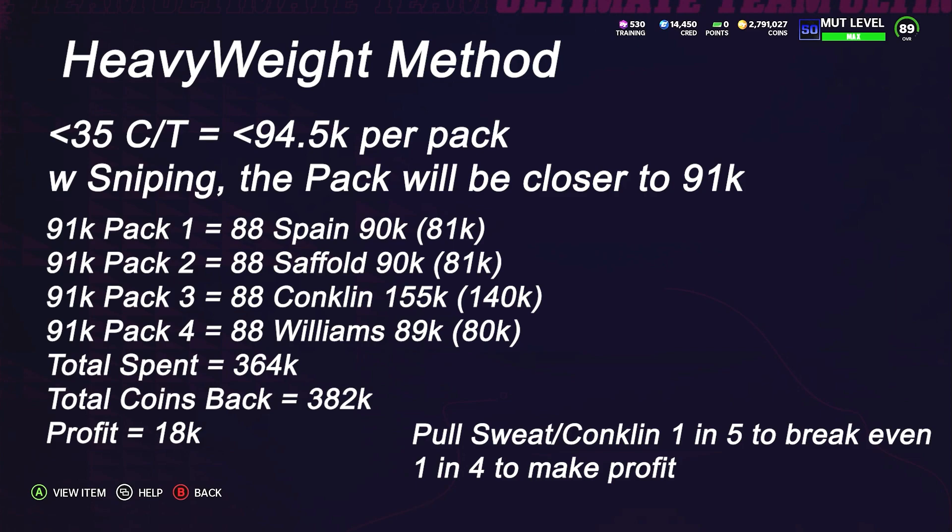You can get all four Ws, three Ws, or two Ws, but most likely you are going to get one W. In this instance, and why this method is so good: with the pack at 91k and selling the Ls at 90k, it ends up being only a 10k loss per L. So we're able to pull basically five packs, where one W breaks even. Getting one W in four packs ends up being a profit of about 18k.